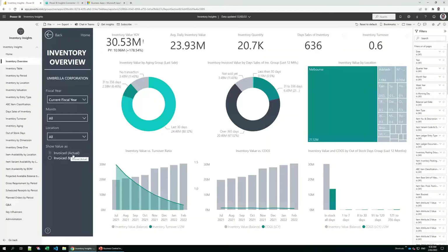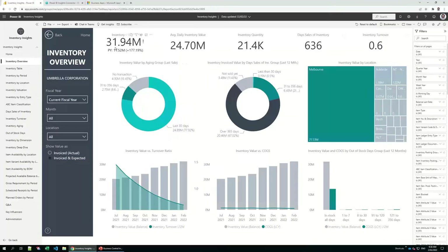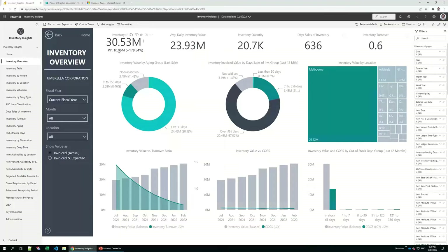You can include expected costs as well — those costs that are not yet invoiced — and now the inventory value increases to 31.5 million. You can see that the previous year this time our inventory was only 10 million, a 178% increase. Over this current fiscal year, the daily inventory value average was 23 million. We have 20,000 units in stock, it takes 636 days to sell our current inventory of 30 million, which indicates our inventory turnover is 0.6 — meaning in one year we can only sell 0.6 of our total inventory.